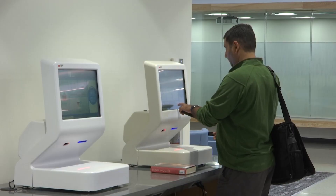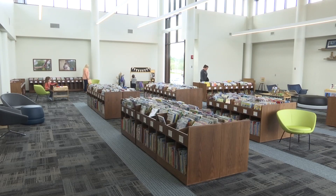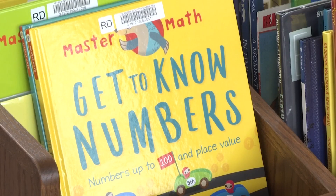Now patrons here can congregate with more comfort and convenience. Upon first glance, Lindsay likes what she sees. I think it's nice that it's open and it looks a lot cleaner, and the stations are set up nicely. It seems like it's very kid-friendly.